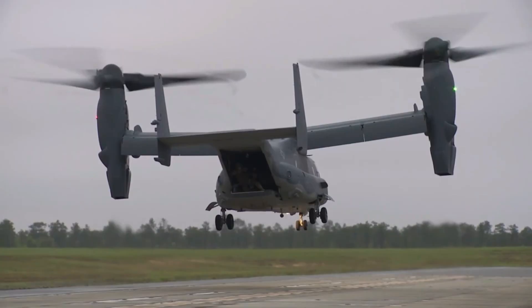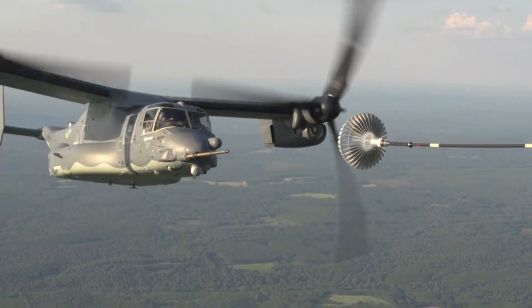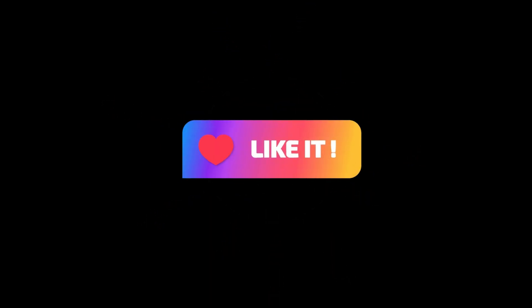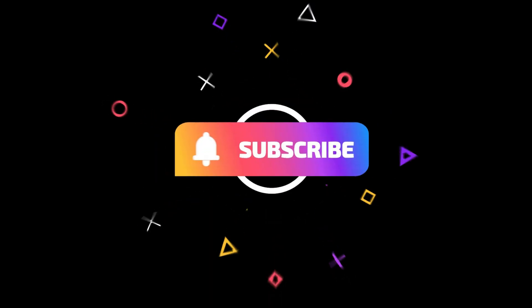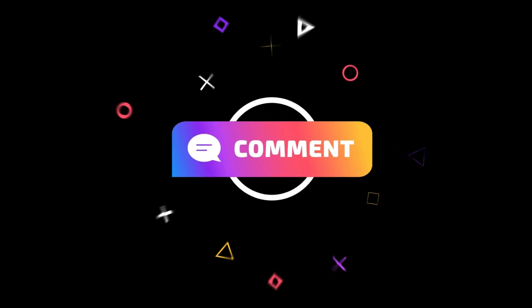That's it for our video today about the V-22 Osprey, a hybrid helicopter aircraft that can do anything. Thank you for watching and see you in the next video.